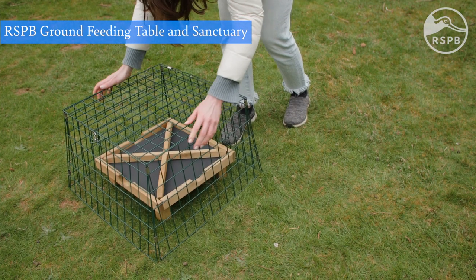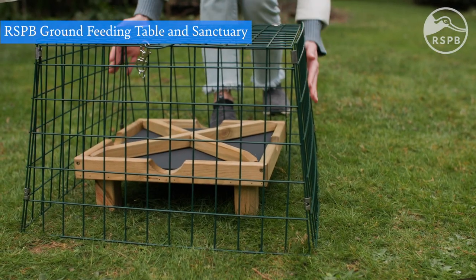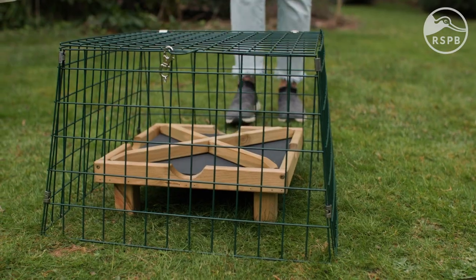One drawback of ground tables is that they can make your table more accessible to pets and other garden visitors such as squirrels. You can help protect food and your garden birds with a ground sanctuary like this one. Happy feeding!